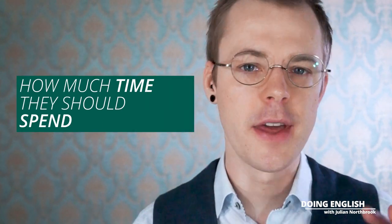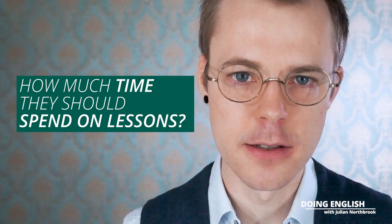Hello, I'm Julian Northbrook from doingenglish.com, here to help you master the English language faster, with less stress, less hassle, and fewer of those goddamn headaches. Recently, one of my Extraordinary English Speakers members asked me how much time they should spend on lessons.